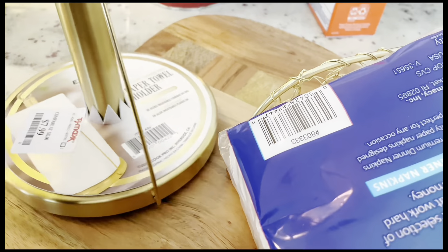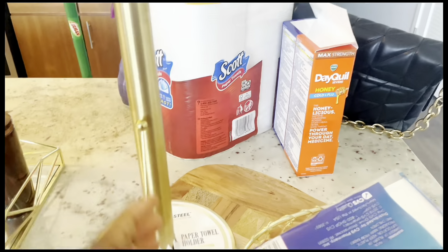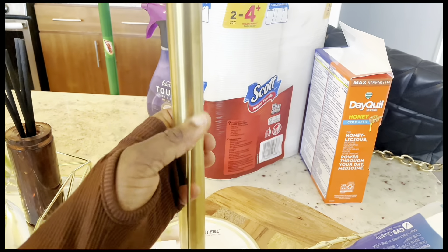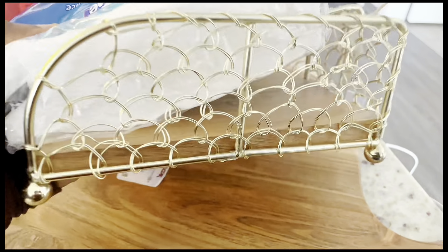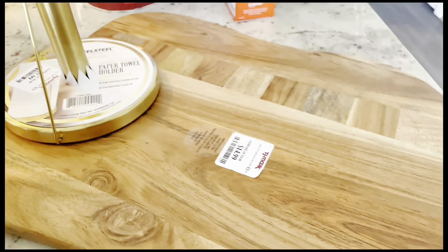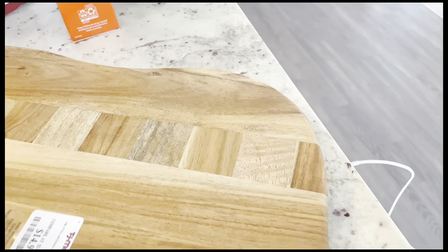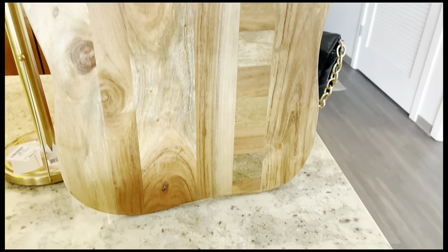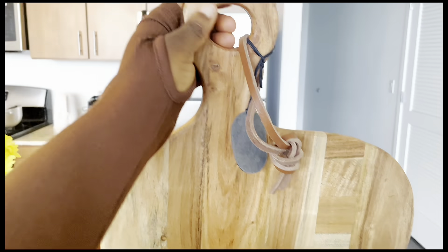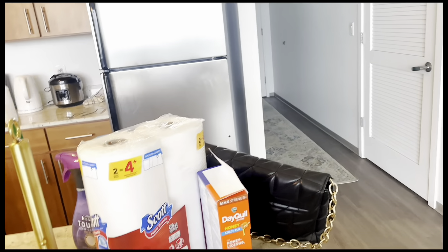I got my paper towel holder and my napkin holder — all gold fixtures, they are so beautiful. And I got my chopping board. This is so beautiful, it's so chic. I can just put it at the back of my stove right there. I'm getting a lot of stuff for the kitchen.